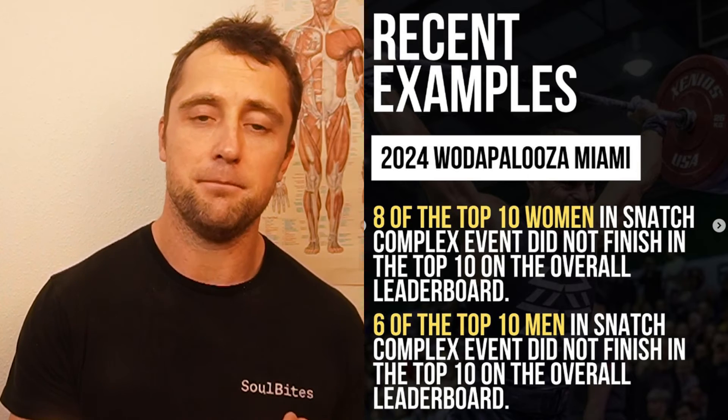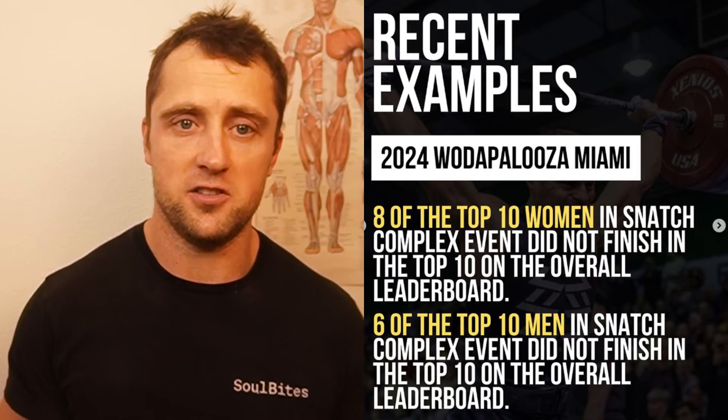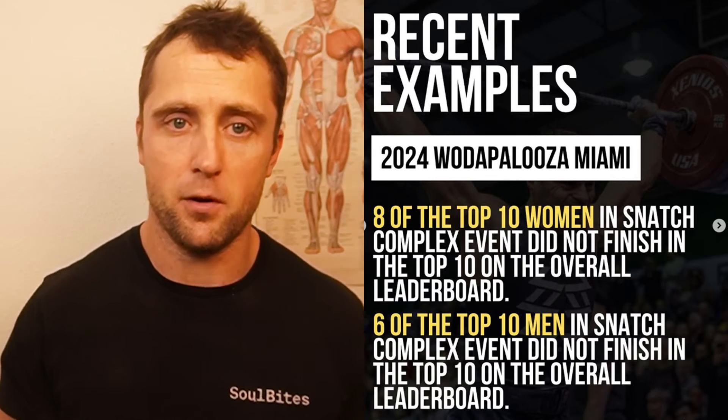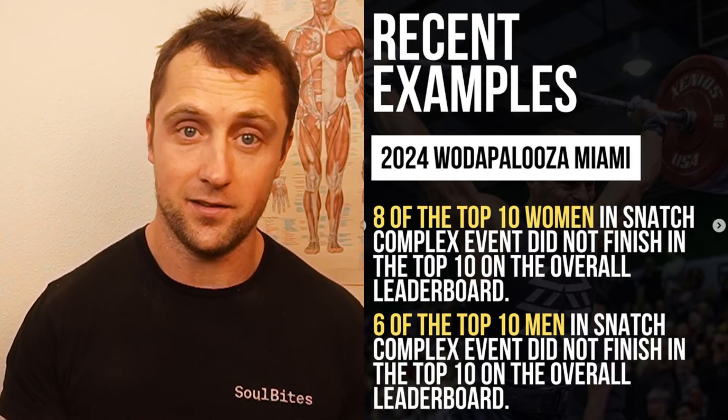This was recently highlighted by The Morning Chalk Up in their synopsis of the Wattapalooza. Athletes who performed very well in raw strength events — such as the snatch complex — did not end up placing very high in the overall rankings. It might well be that having a too well-developed creatine phosphate system — being too strong — actually hampers your ability to maintain power output at slightly lower percentages of your one-rep max.